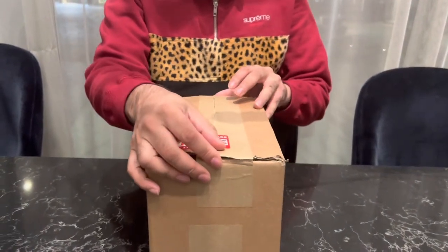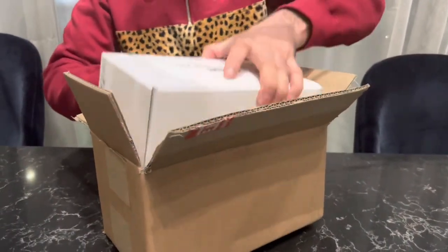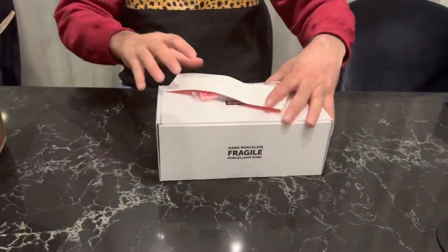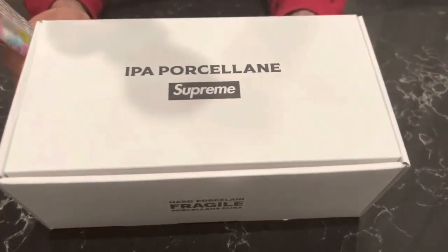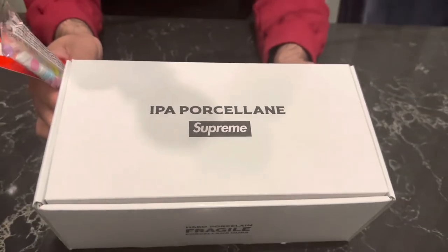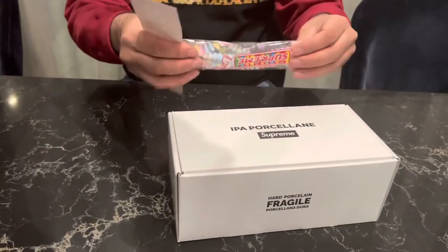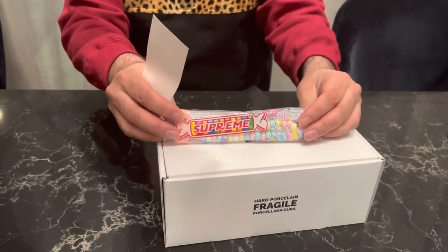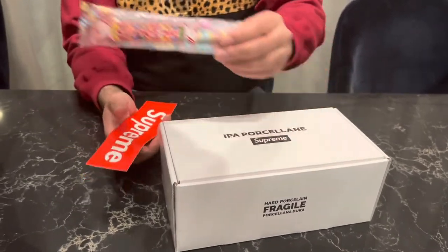We are hoping it has survived the journey. Getting the box open — camera guy, get in there — we have this white box which has Supreme on there, IPA porcelain on the front. Supreme are still giving away these sweet packets, which is quite unusual for week seven. Normally the free gift runs out by about the third or fourth week.